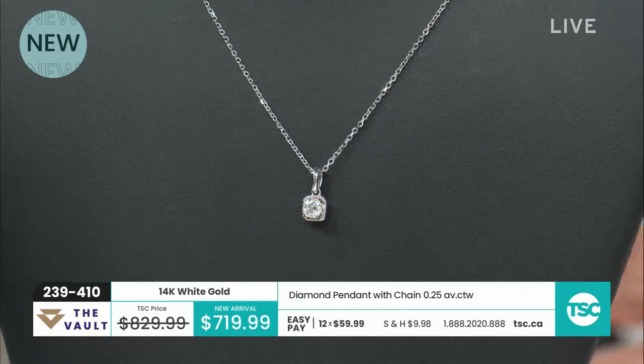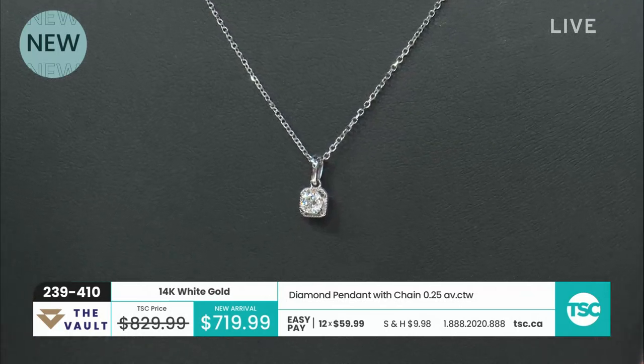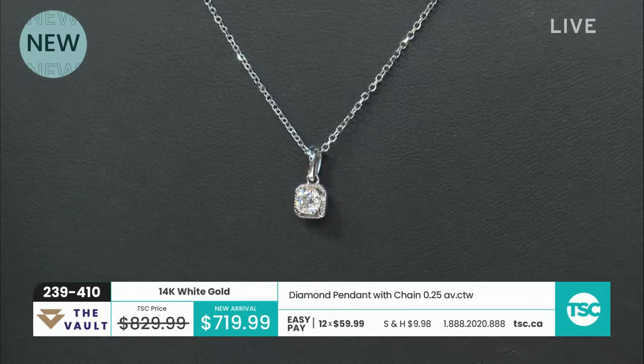Item 239-410 on the pendant. Very, very, very pretty. Very feminine — it's just very lovely. And I love it when you can see a pendant that just sits there and doesn't need to scream at you.